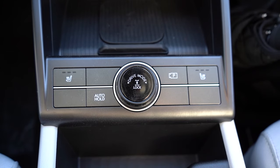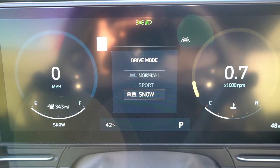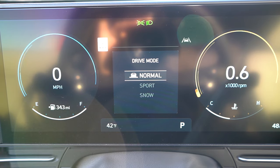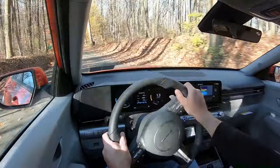Before we do any paddle shifter or acceleration testing, I want to mention the drive modes. There's a circular dial located just in front of the cup holder. When you turn it left and right, you get drive modes like normal, eco, sport, and snow. The snow driving mode is for the all-wheel drive configuration only. These modes adjust things like shift points, throttle response, and steering sensitivity.